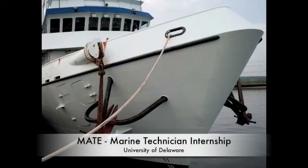This is The MATE Marine Technician Internship at University of Delaware with the RV Sharp.